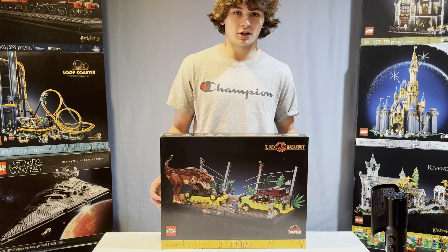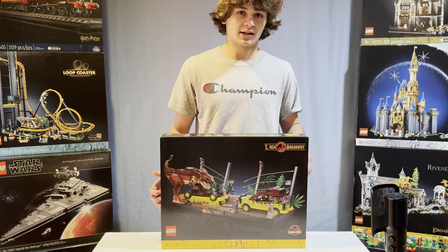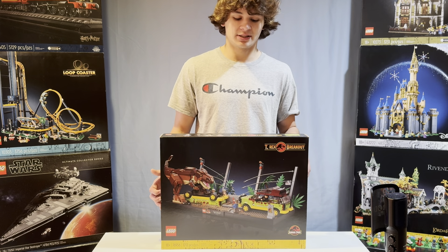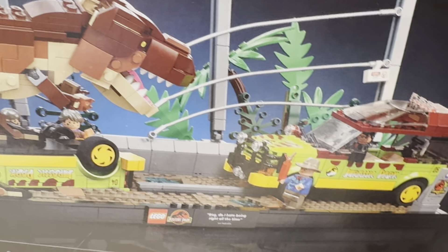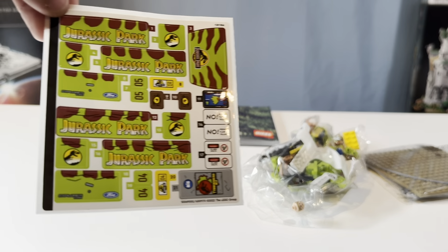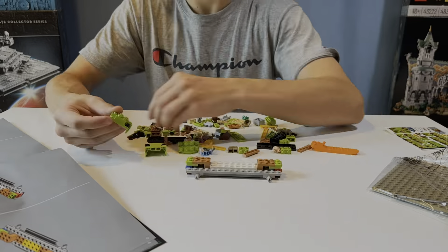Right here we got the $100 T-Rex Breakout, and it's got 1,212 pieces, so I think this thing's gonna be pretty big. Let's find out — we'll be right back.